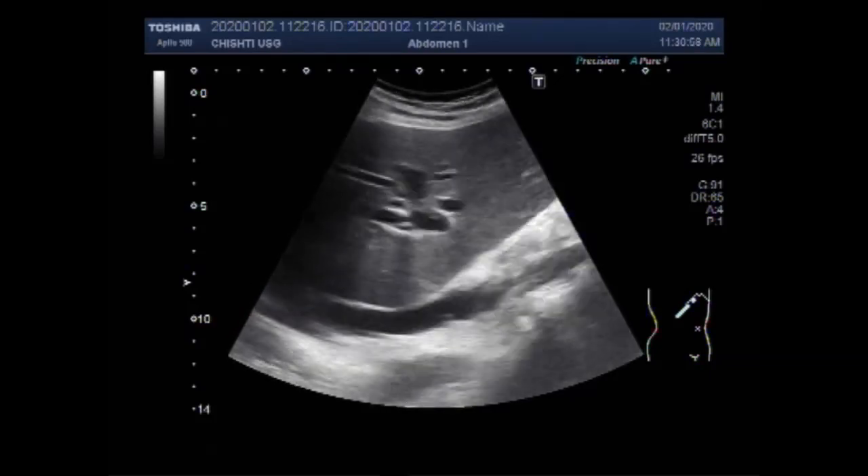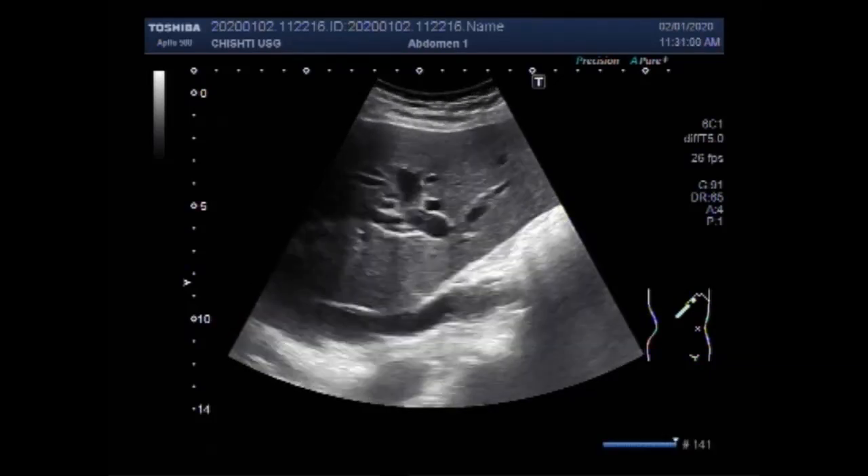Dear viewers, I hope you are all fine. This ultrasound video shows a dilated gallbladder with thick sludge and a small stone seen in the body of the gallbladder, with multiple stones in the biliary duct.